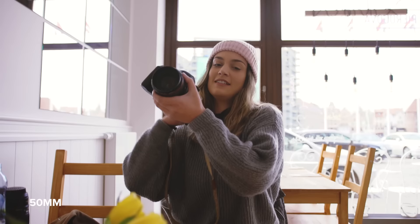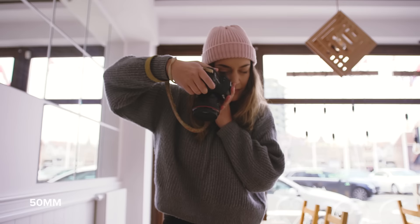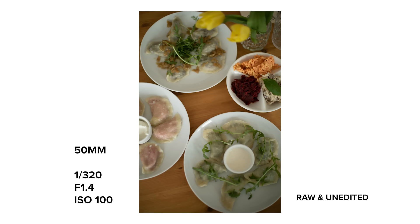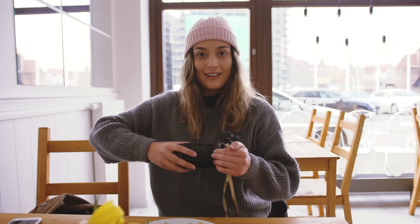With the 50, I have to stand up in order to be able to get all the plates in the shot. It looks really nice as well. I'll try one without looking through the viewfinder. Now we're going to eat it — it looks so good.